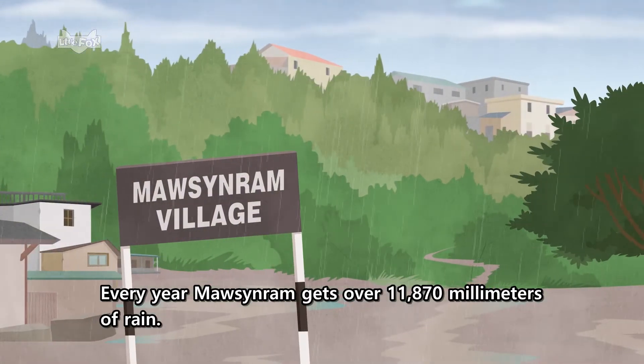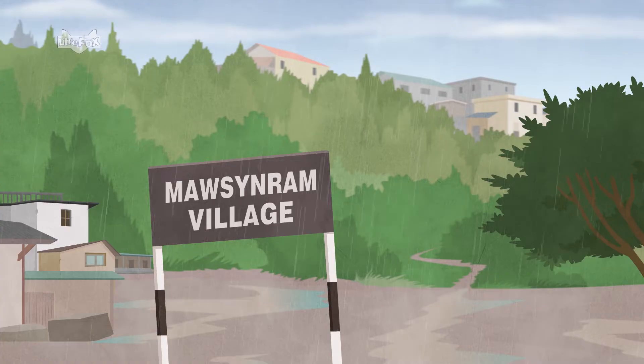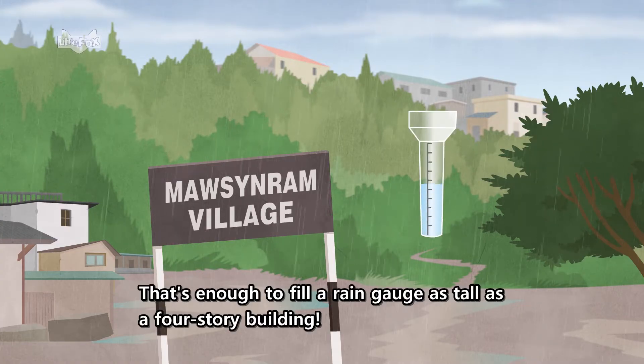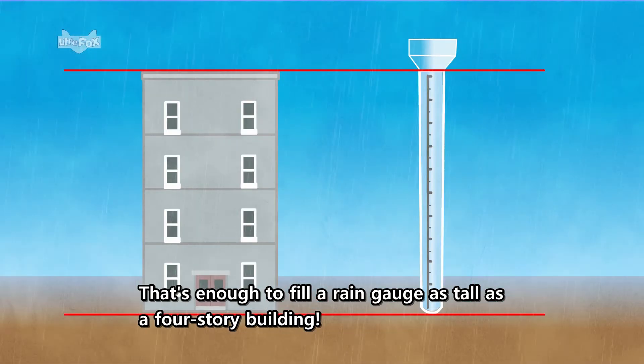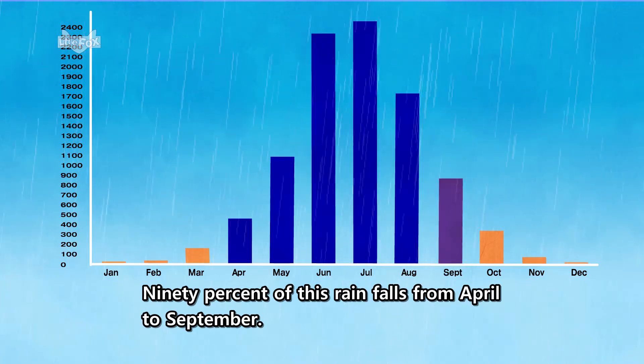Every year, Mawsynram gets over 11,870 millimeters of rain. That's enough to fill a rain gauge as tall as a four-story building. 90% of this rain falls from April to September.